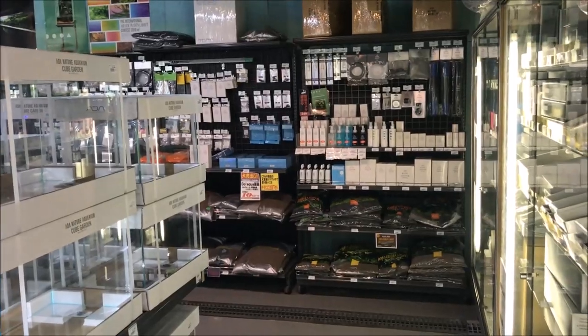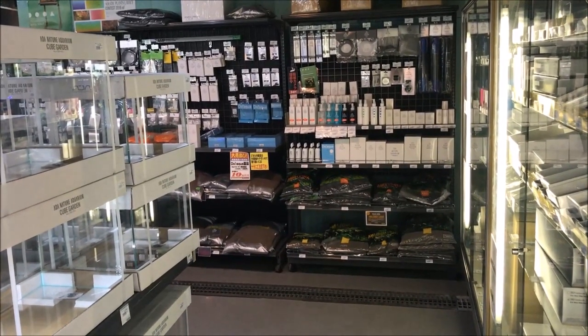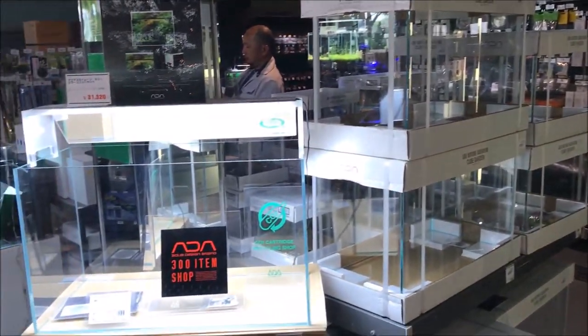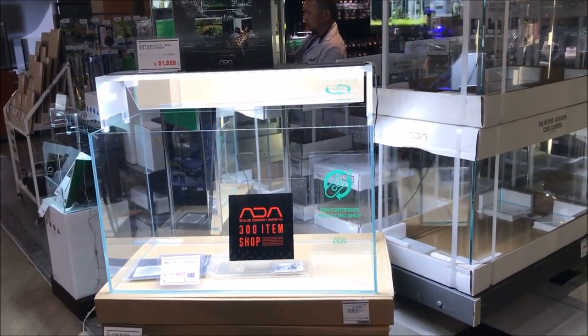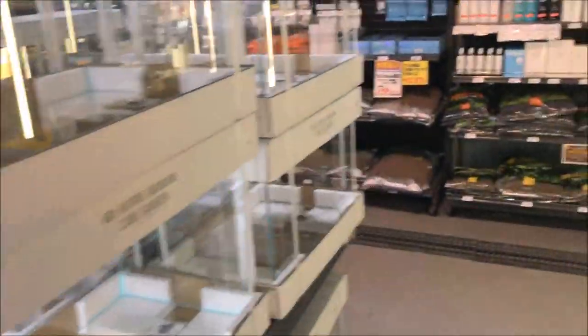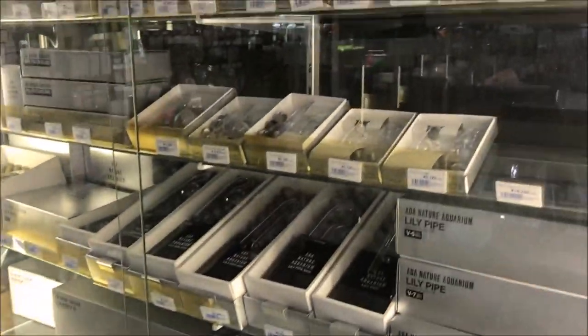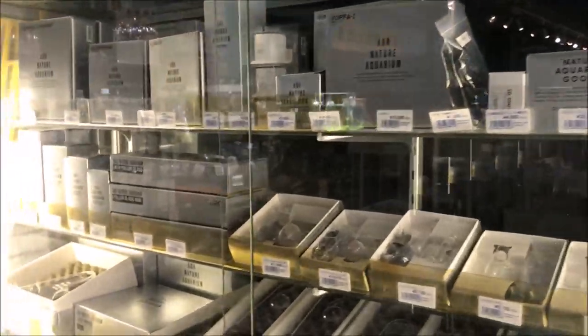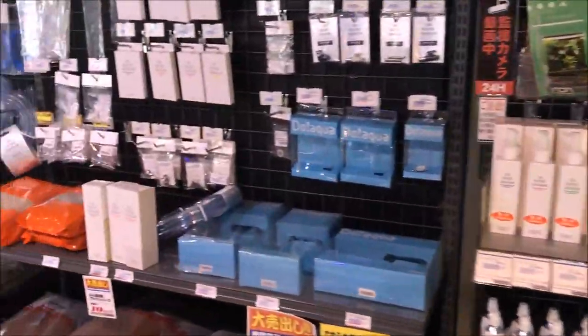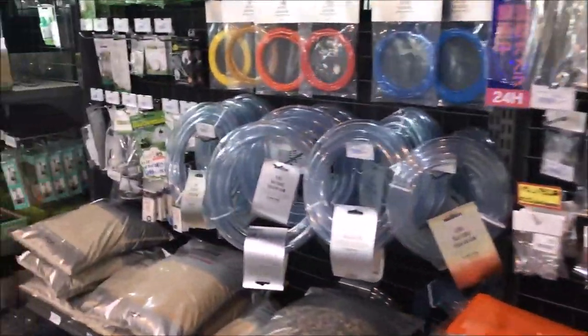Alright, fishy folks. We're at Trappi World, and I'm just going to do a quick video of their plant section. Of course, lots of ADA stuff — all these ADA tanks, ADA parts, and ADA scaping materials.